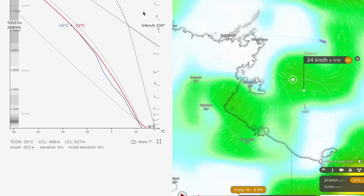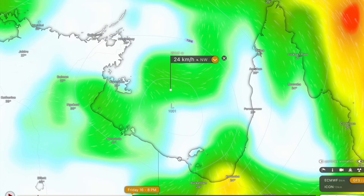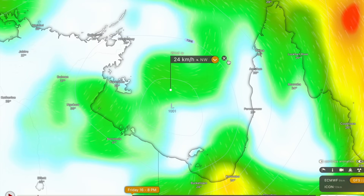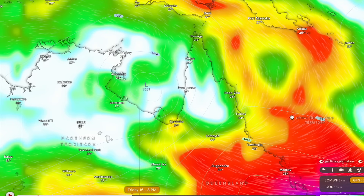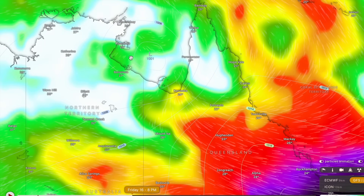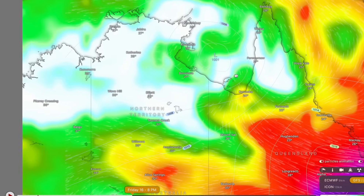We're looking at wind shear values of probably around 10 knots, which aren't too bad — it should be able to intensify with wind shear values like that. If it were any higher, the cyclone would certainly struggle to intensify. You can see into the Coral Sea as well there are very high values of wind shear, and that's normally what stops tropical cyclones in the Coral Sea — the high values associated with the jet stream, which is very hostile to tropical cyclones.